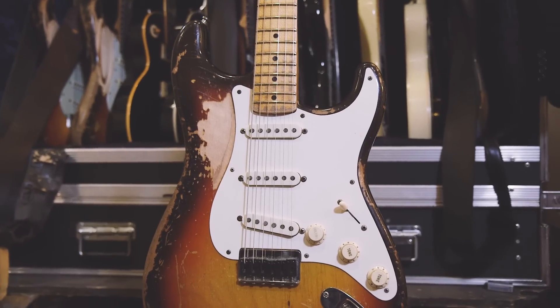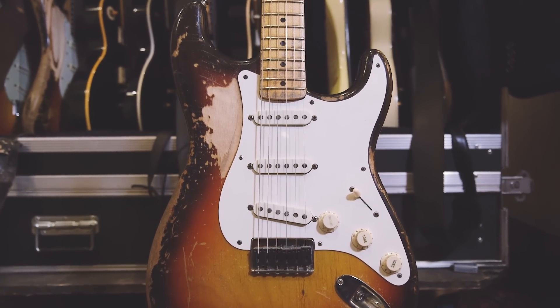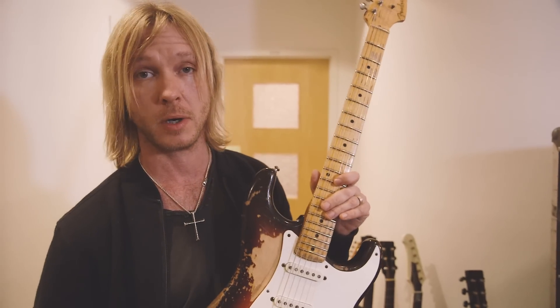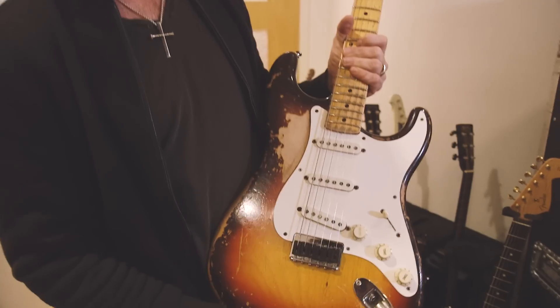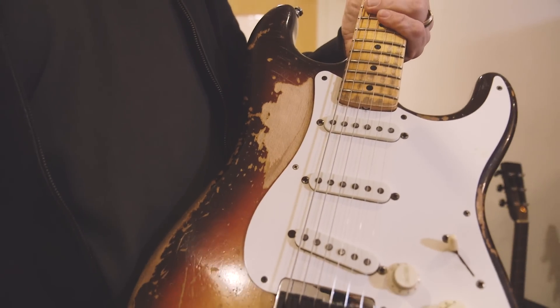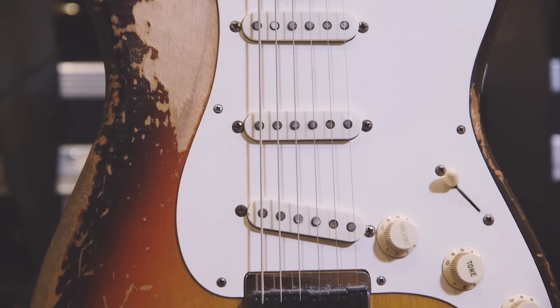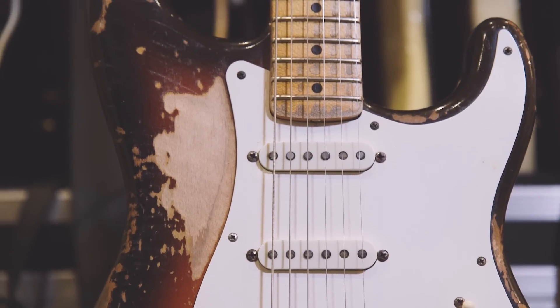I got this guitar when I was on tour with Van Halen in the 90s. We stopped at the Guitar Center in Houston and did an in-store autograph signing session, and this guitar was hanging on the wall. I bought it on the spot and it was in mint condition — it was literally in perfect shape, like one of those ones you see sealed in a glass case.